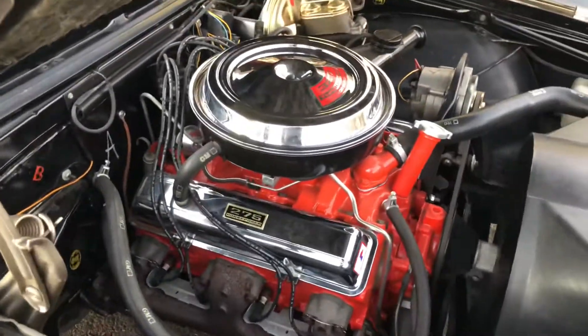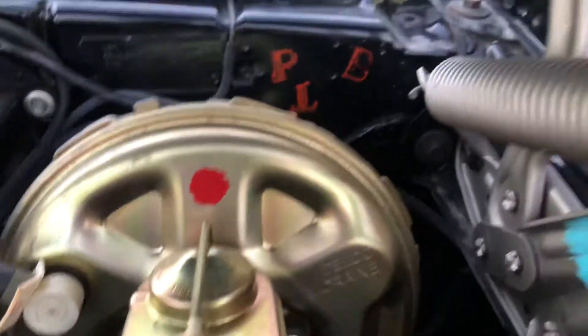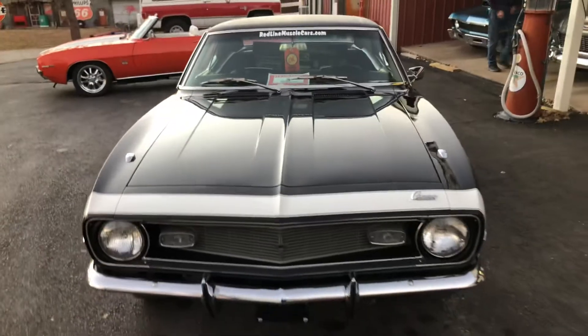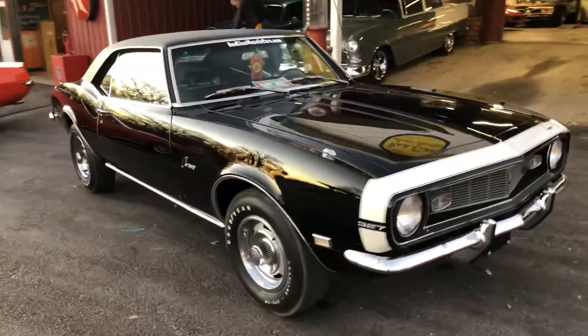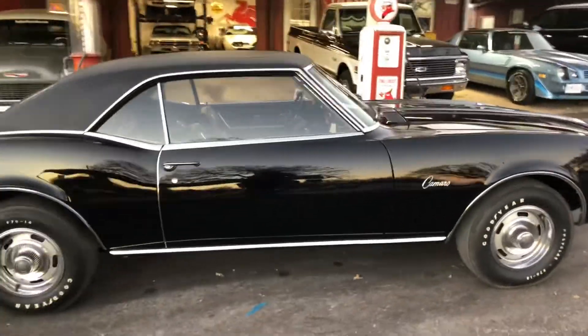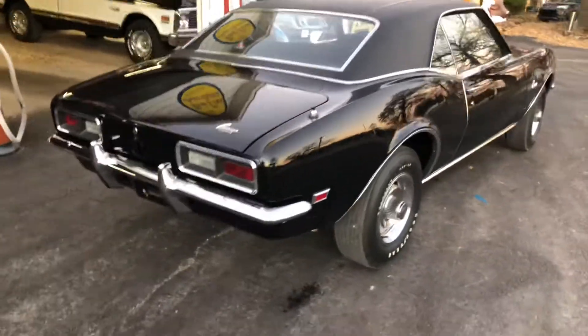It just purrs like a kitten. All of the original tool marks — everything you could want from this car. This car is a show car. I have not found a single flaw in the car — it doesn't mean there isn't one, but I haven't found one. The paint is incredible.